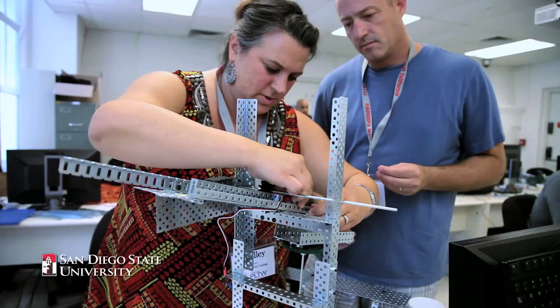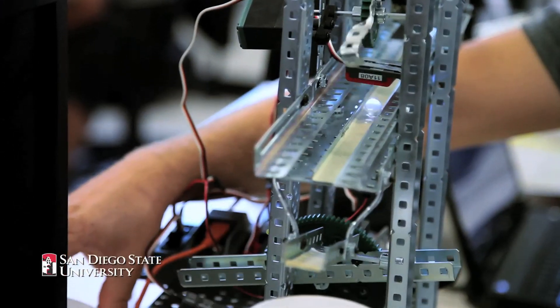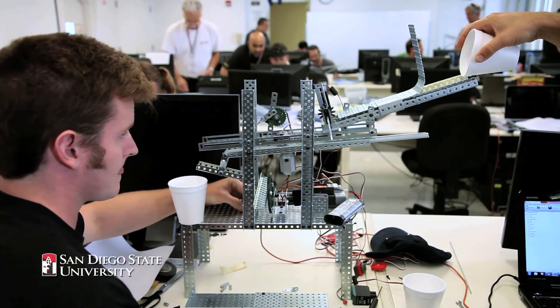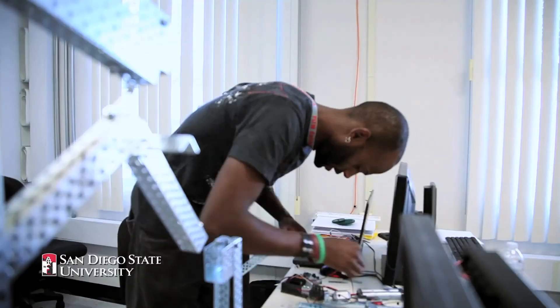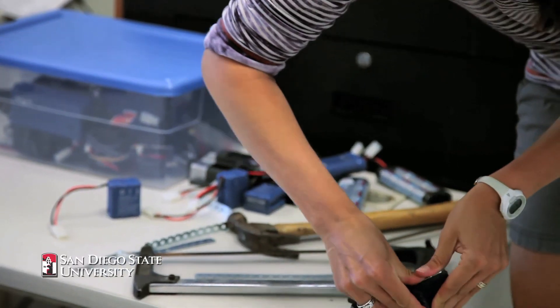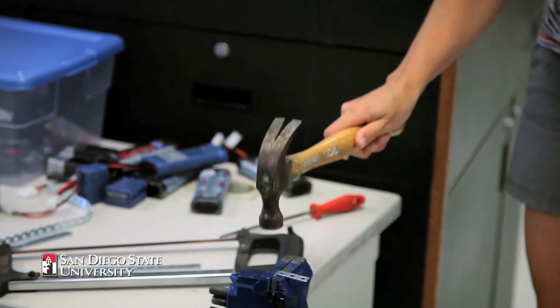They have to build a device that will sort at least three marbles — all the same size but different types. It has to be fully autonomous and has to work in under two minutes. This whole program came out of workforce development — people realizing that we are not educating kids in science, technology, and engineering.